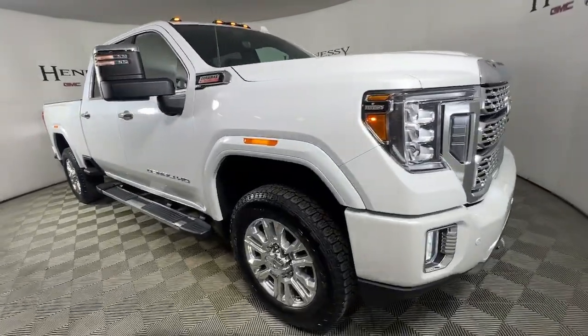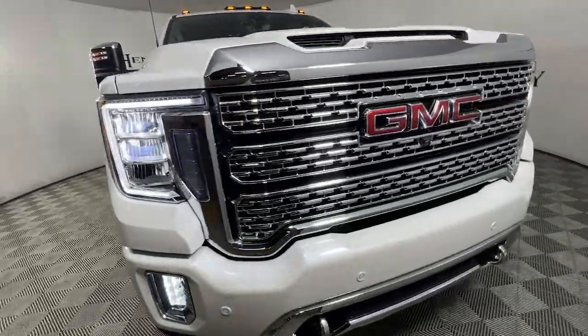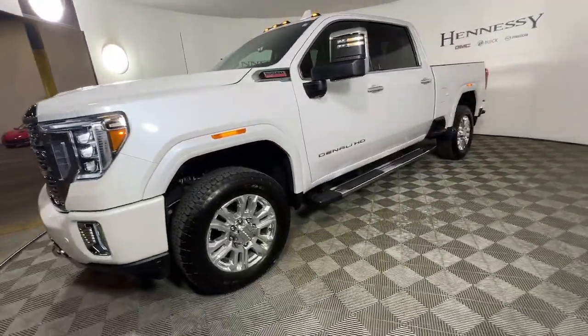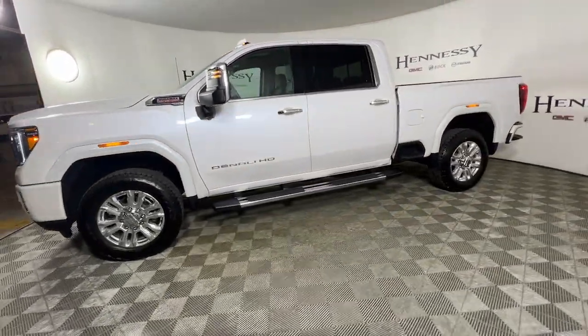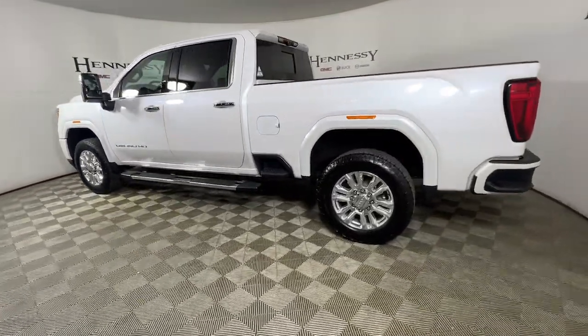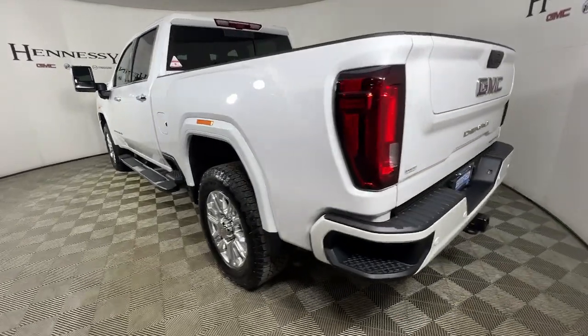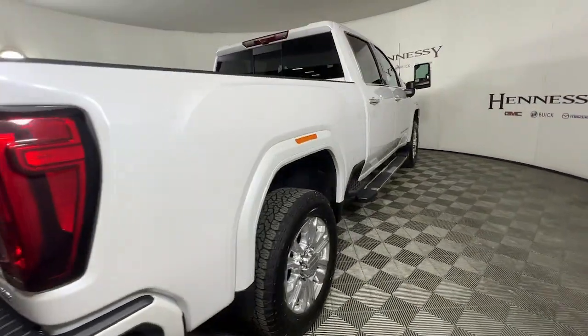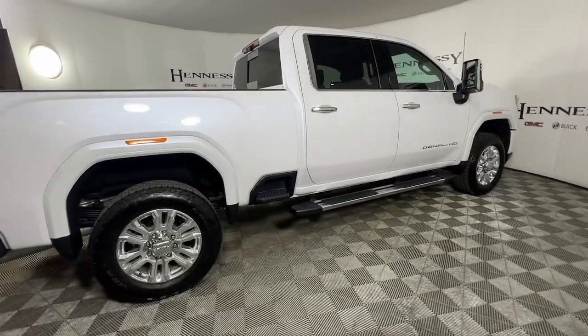Get acquainted with the 2021 GMC Sierra. With less than 15,000 miles on the odometer, this vehicle provides excellent value. Enjoy a view of this hard-working, boldly styled GMC Sierra — the full-size pickup available with a range of powertrains and options designed to prioritize the capabilities you've been looking for.